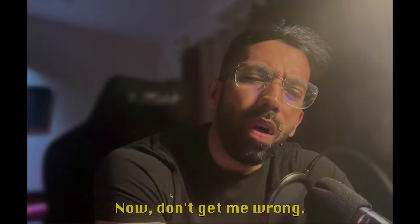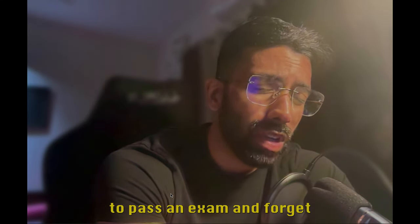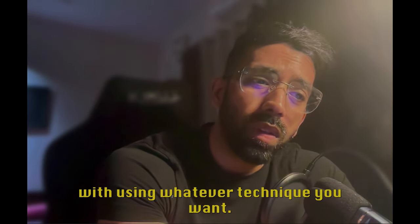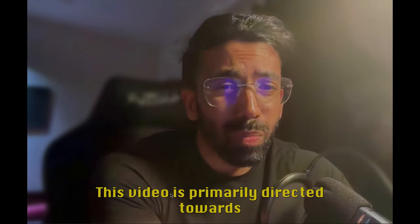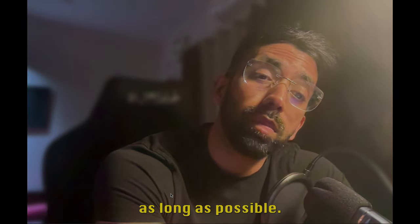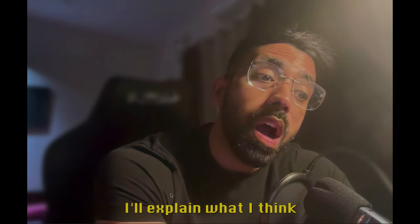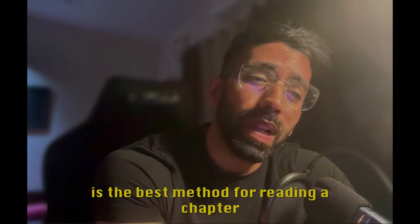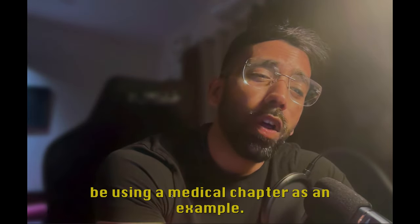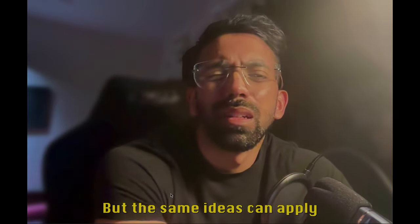Now don't get me wrong — if you're someone just trying to quickly read a topic to pass an exam and forget everything you've read, then there's nothing wrong with using whatever technique you want. This video is primarily directed towards students who wish to remember what they're reading for as long as possible. So, let's get into it.